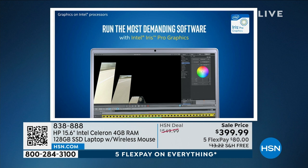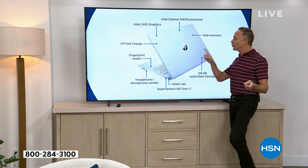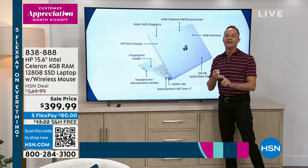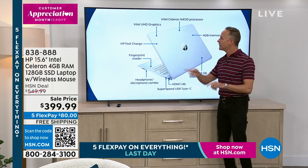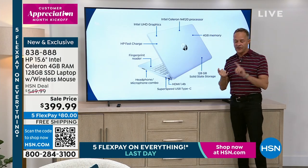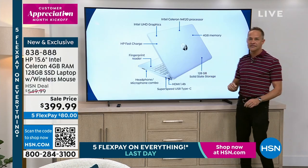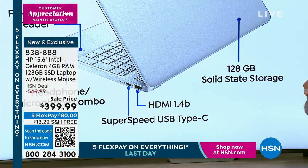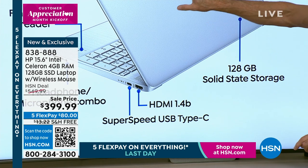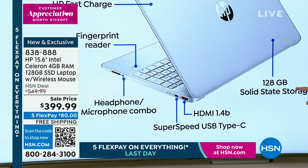All of the extras you don't expect for $399. Does this have a backlit keyboard? Yes. A fingerprint reader? Yes. Four gigs of RAM? Yes. A solid-state drive with Intel ultra high-definition graphics and Intel Celeron processor? Yes. Four gigs of memory means faster multitasking, faster online, faster streaming. The 128 gigabyte solid-state drive makes your computer lighter, quieter, and faster — no moving parts means no friction, and no friction means no heat.